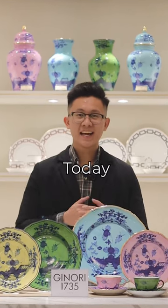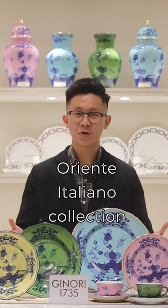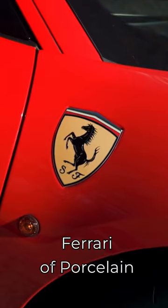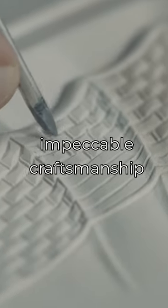Hi, I'm John from Atelier. Today, I'm excited to introduce you to Ginori's Oriente Italiano collection. Ginori is like the Ferrari of porcelain with rich history, unique designs and impeccable craftsmanship.